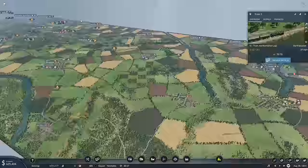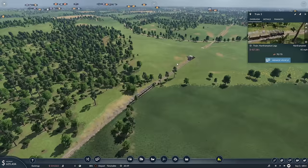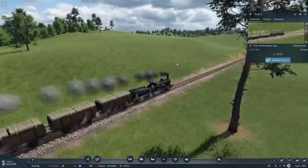Speaking of which, have we actually got Hull on this map? No, we haven't. I was going to say we could go to Hull again — relive old times. That would have been good.